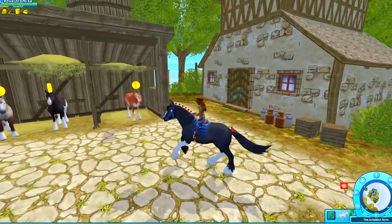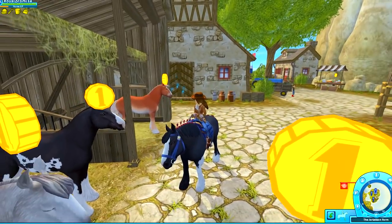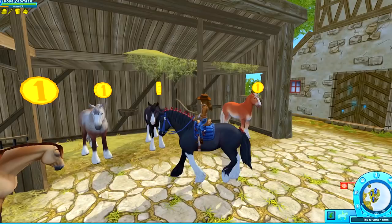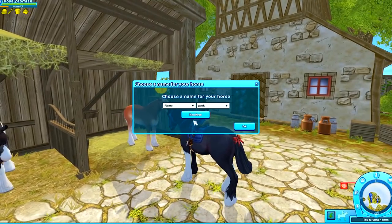Here we are on Paddock Island — oh look at the chestnut one! We've got this really beautiful black one that's got these really cool markings on his side, and the gray one. So pretty. So they are 750 star coins per horse.